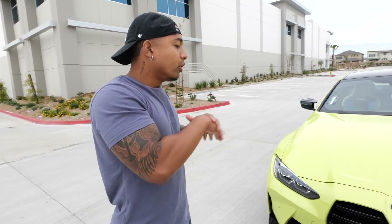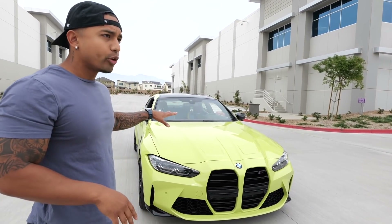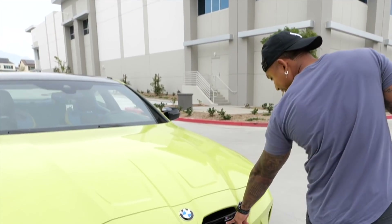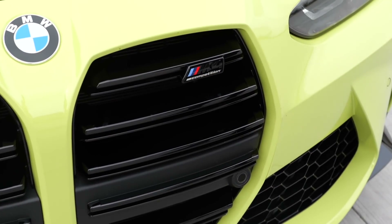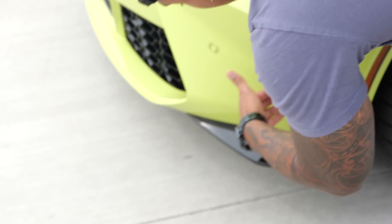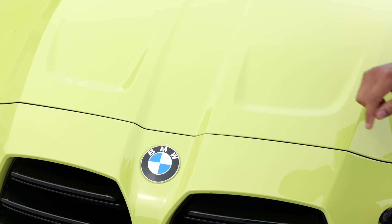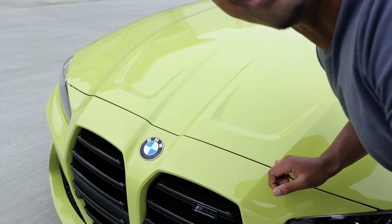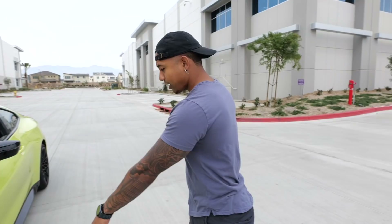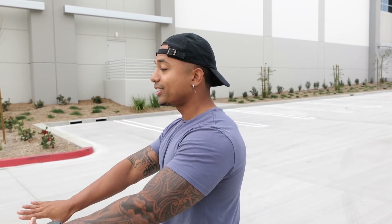If you don't know much about the M4 Competition — it has more horsepower than your regular M4: 503 horsepower and 479 lb-ft of torque. Right off the bat it's got the competition badge, the black accents. Pay attention to the vents, the indentation on the hood — BMW really did it. At first I was a hater, now I'm a lover. Competition wheels, M4 Competition badge.